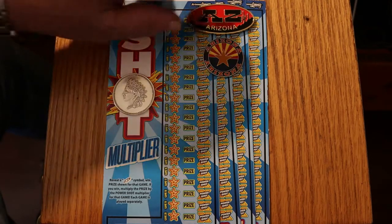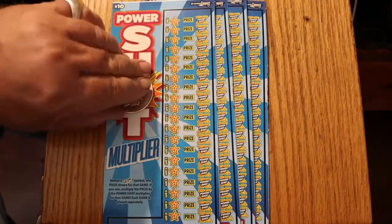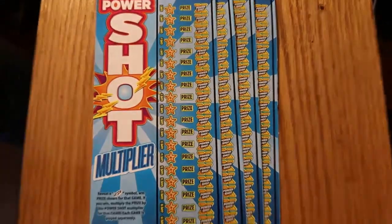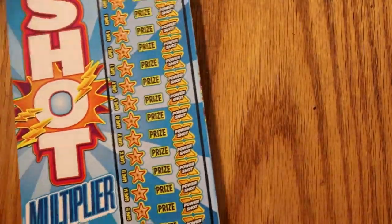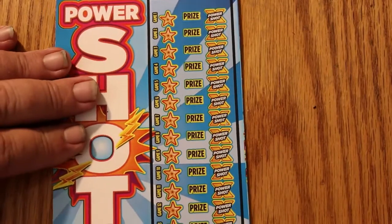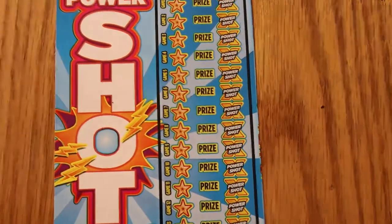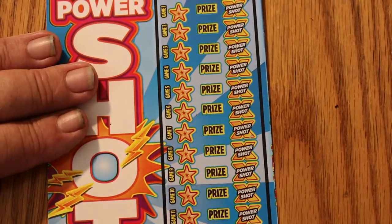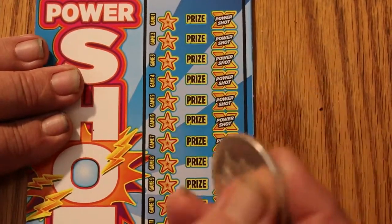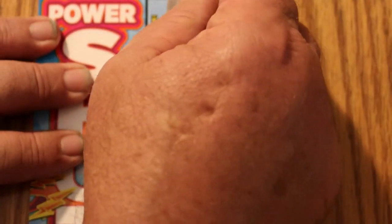So without further ado, a little housekeeping done here. This is such a long ticket, we'll just have to move this thing up in stages. Here we go, ticket 28, just looking for lightning bolts.